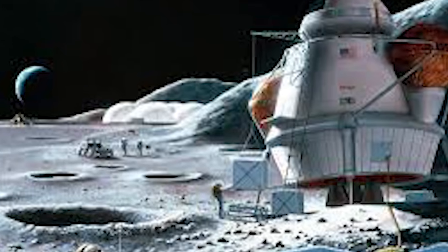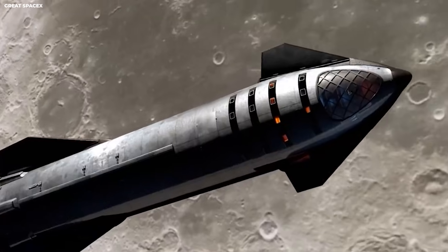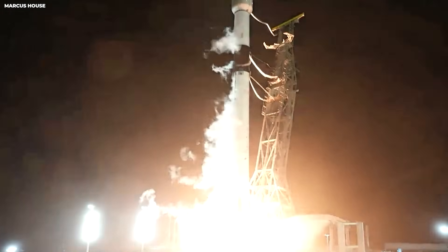When you want to build a base on the moon, you need a lot of supplies — water, food, and air tanks. If each trip costs $4 billion, you will run out of money very fast. If it costs $10 million, you can go as often as you want. This is a competition of efficiency.